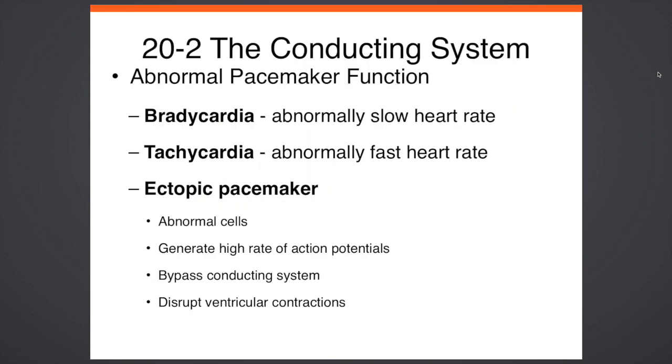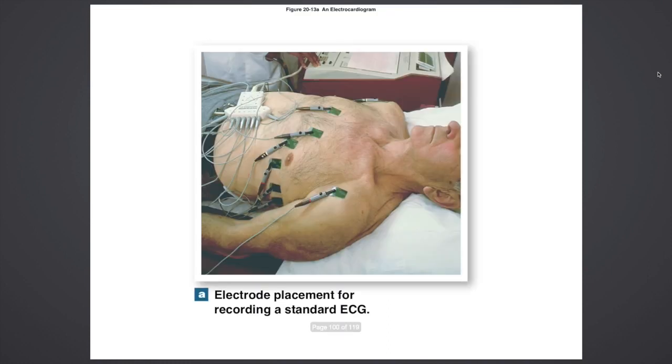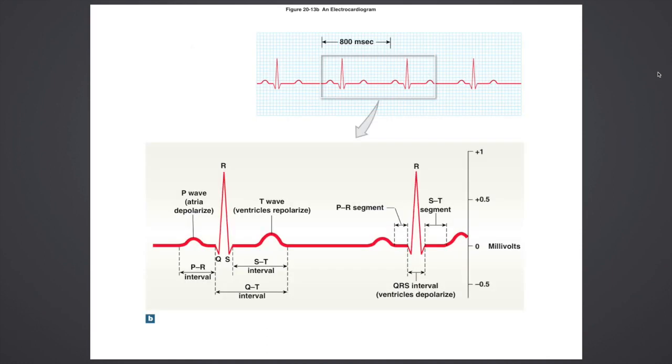You need to know these words. Bradycardia is an abnormally slow heart rate, like a person meditating. Tachycardia is an abnormally fast heart rate. An ectopic pacemaker is used to maintain abnormal cells — it generates a high rate of action potentials and is really bad because it disrupts and can bypass your circulation; it's almost like a heart murmur. The EKG or ECG is used to obtain the electrical activity of your heart. You go to a hospital and they put all these plugs on you and it monitors your heart rate and circulation.